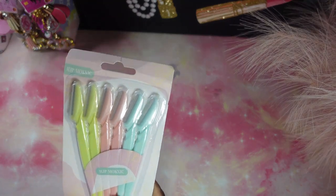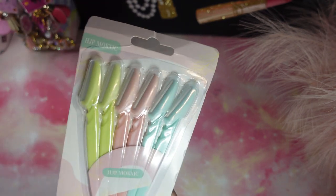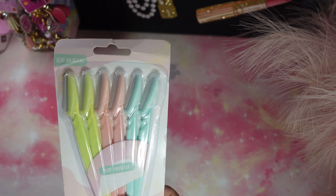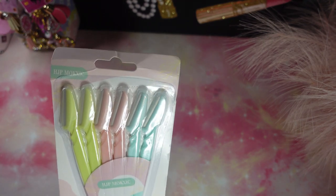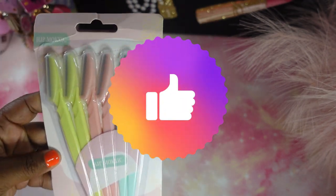Next we have a few razors. If you like to do your own eyebrows like I do, this is very affordable. I think I received all these items for only one dollar — because guys, if you go to the beauty supply store they're one dollar for one, so you have six for one dollar. That's amazing, so it's a nice little pickup.